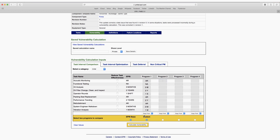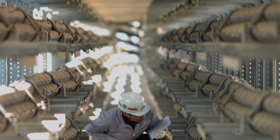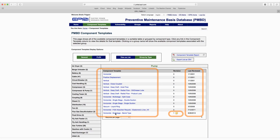It also allows members to compare custom maintenance strategies against those templates to see where they're most vulnerable. Working with Coipo and other utilities, EPRI continues to enhance the vast collection of industry knowledge and experience in the PMBD as the number of templates expands and is continuously updated.